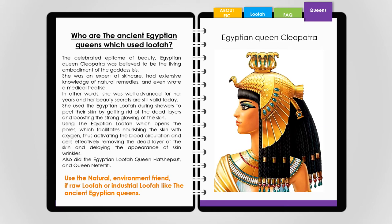Queen Hatshepsut and Queen Nefertiti also used the Egyptian loofah. Do you prefer the natural, environment-friendly raw loofah or industrial loofah — like the ancient Egyptian queens?